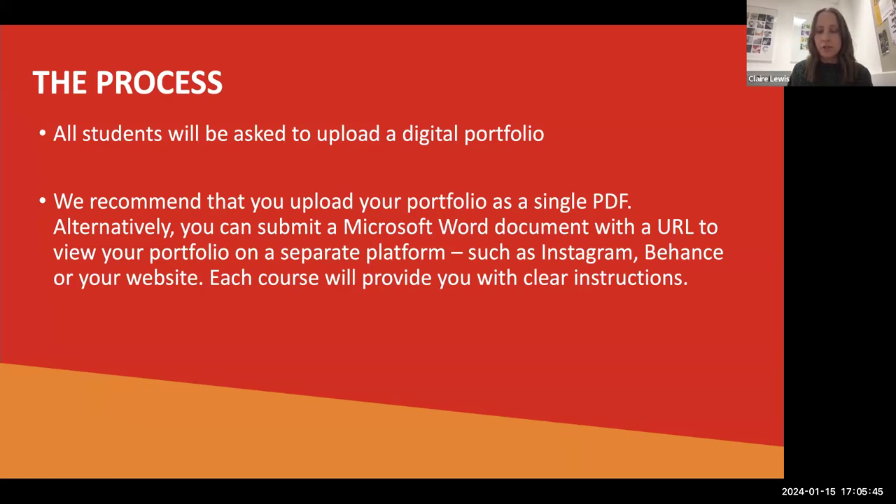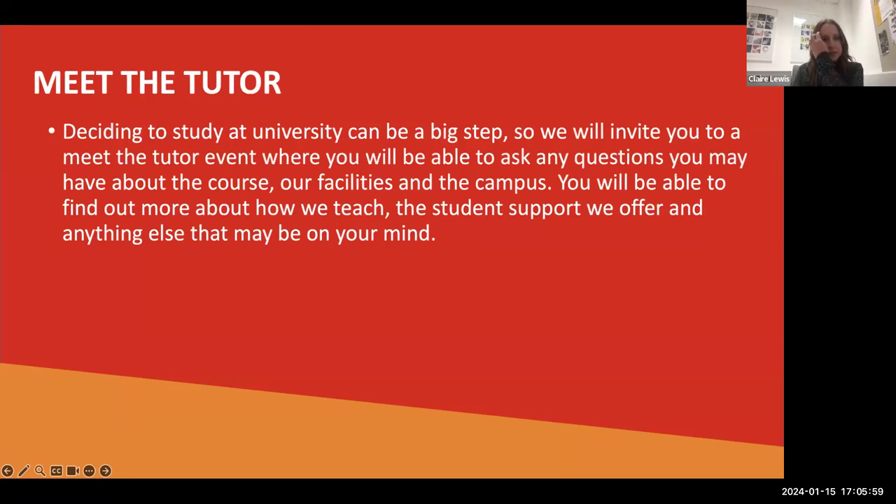Each course will give you clear instructions on what you need to do and how to send your portfolio, so please don't worry. You've always got the opportunity to ask questions if you have any concerns. We will also offer a Meet the Tutor event. Deciding to study at university is a big step — it's a big decision. We invite you to meet the tutor events where you can ask questions, see our facilities, look around the campus, and find out more about how we teach and support you. Meet the tutor events will be sent to you when you apply, with options to meet us online or on campus.